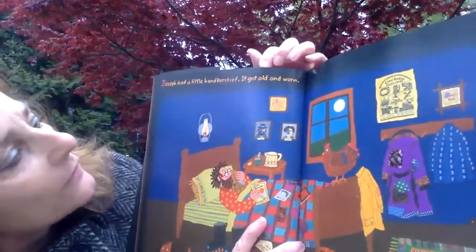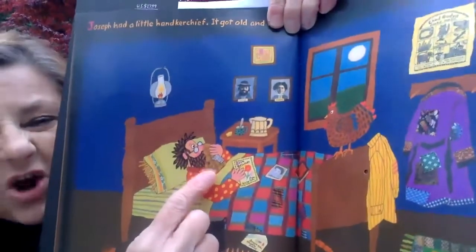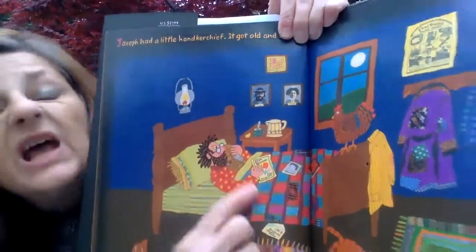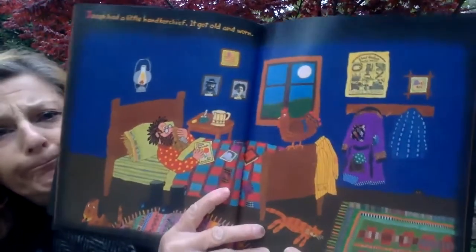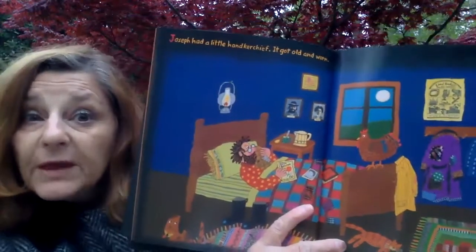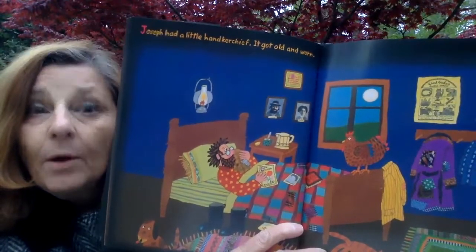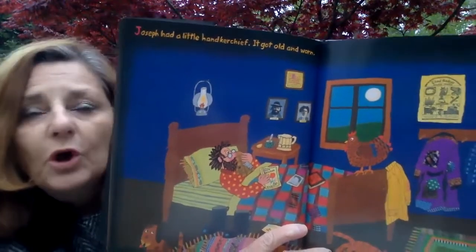Joseph had a little handkerchief. It got old and worn. Do you see? He's using it to blow his nose — looks like he has maybe a little cold. It's got a patch on it, it's got a hole in it, it's getting old and worn — call it shabby. I wonder what Joseph's going to do. What do you think he's going to do? Do you think it's too small to do anything else with? Let's read and find out. Those are great predictions.